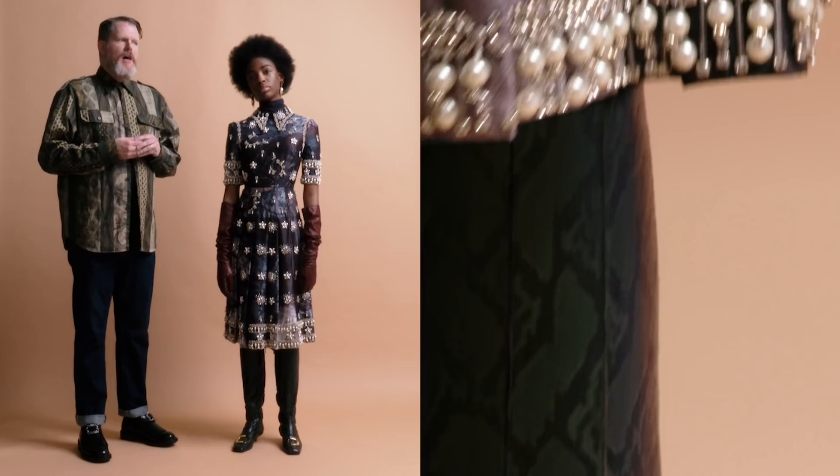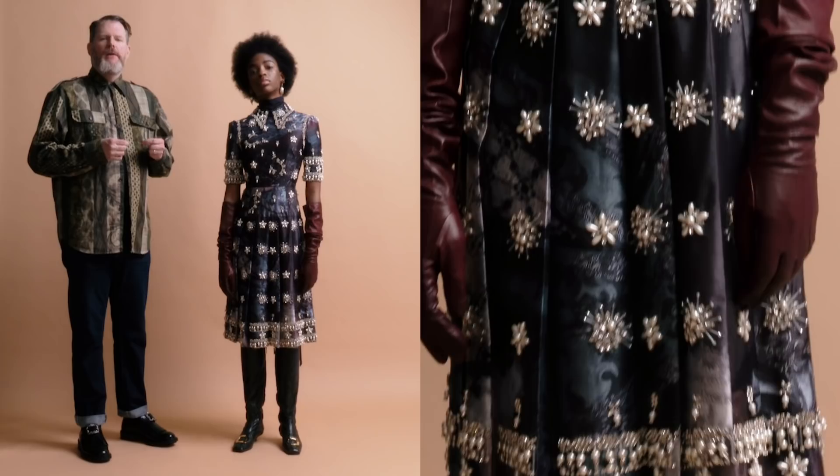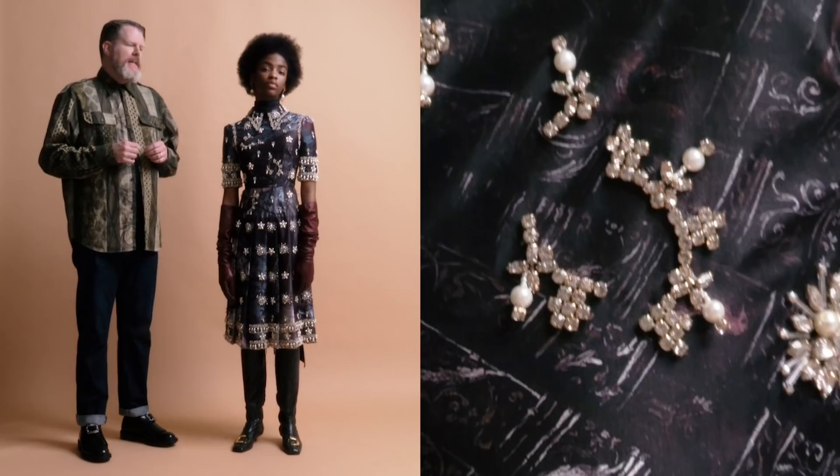This is especially poignant because the background story of Erdem's collection centers on a princess by the name of Princess Pamphili, who is from a very old family in Rome. They owned vast amounts of palaces and principalities, as well as an extensive art collection.